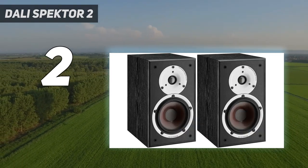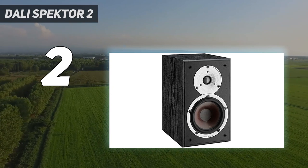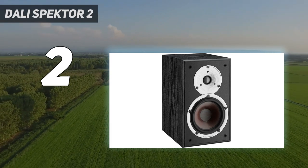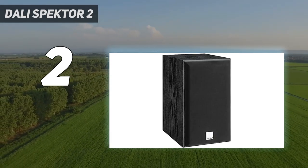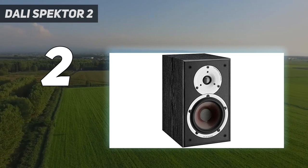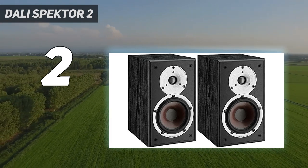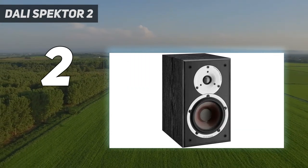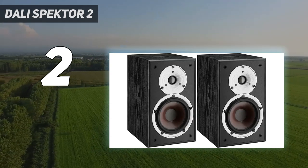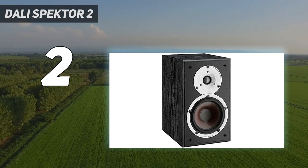Bring the bass with a 5.25-inch wood fiber woofer. The theme of the Dali Spector series is simple: true hi-fi sound is for everyone. The Spector 2 bookshelf loudspeaker is the recipient of the What Hi-Fi? Award for Best Stand Mount Speaker under $300, exuding value while keeping your out-of-pocket cost low. Sit back and let this two-way overachiever surprise you, thanks to the enhanced surface areas of its 5.25-inch woofer and 1-inch tweeter — together increasing overall sound pressure levels so the Spector 2 maintains workhorse status even in larger rooms.